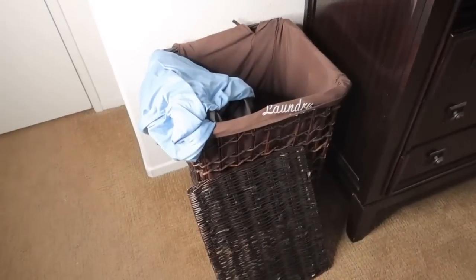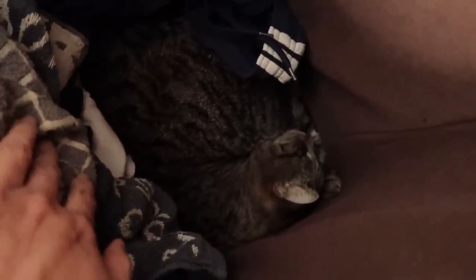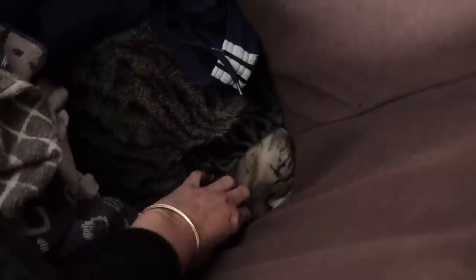I want to show you what's inside the laundry basket. I apologize — this is dirty clothes — but look, she's sleeping here. Why are you there, Muffin? Are you cold? Oh my gosh, and it smells terrible but you love it, right?